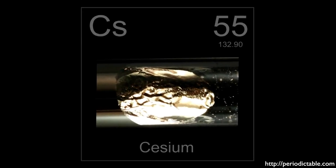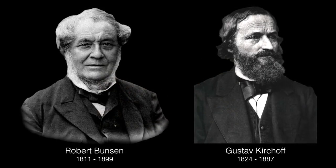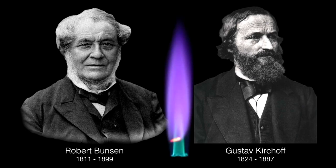Cesium is the 55th element in the Periodic Table. Its atomic number is 55, because that's how many protons are in its nucleus, and that is what distinguishes it as this unique element. Cesium was discovered in 1861 by Robert Bunsen and Gustav Kirchhoff in Heidelberg, Germany, using flame spectroscopy. It's one of the four elements discovered by its spectrum.